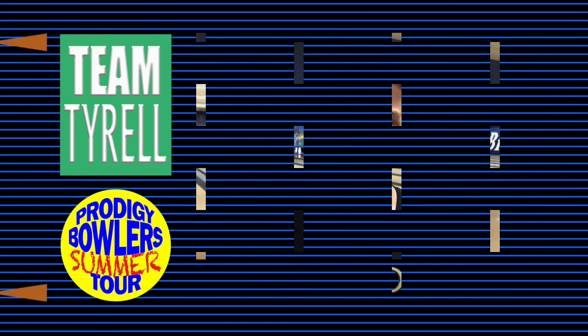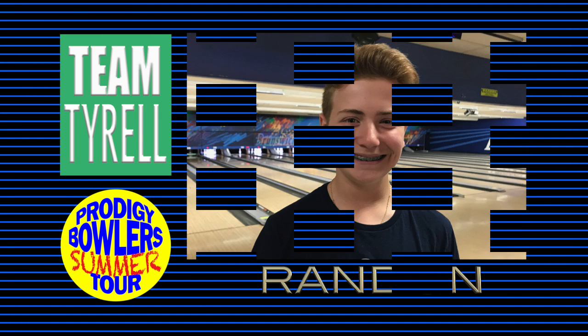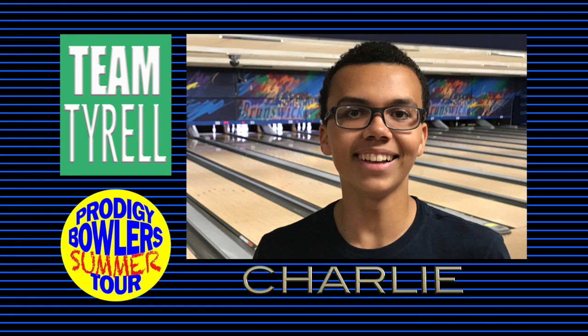Bowling third for Team Tyrell is Brandon, or Little B. Brandon just completed his second full season of league bowling, and today his dad, relatives from out of town, and his grandfather — who introduced him to bowling — are all in the gallery. Bowling fourth is the captain's first draft choice, Charlie. Charlie won the inaugural coveted trophy pin, the U-15 Boys Division at Pepsi this year, and finished fourth at the recent GYBT Tournament of Champions.